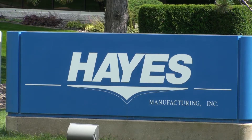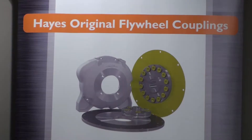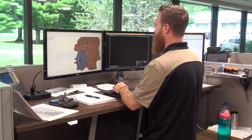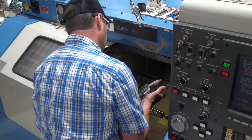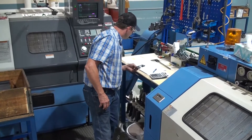We make power transmission products. About 85% of our business has to do with connecting hydraulic pumps to industrial engines. We drive the hydraulics on the back of the engine to make off-highway equipment — skid steer loaders, compactors, excavators — move.